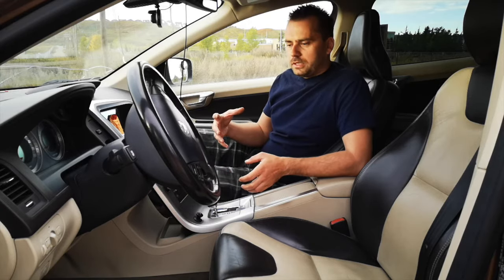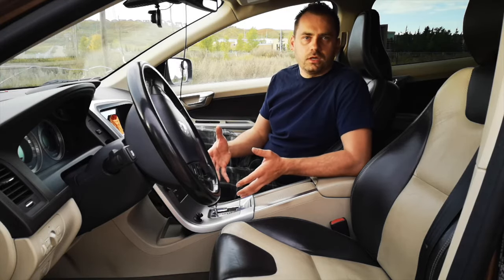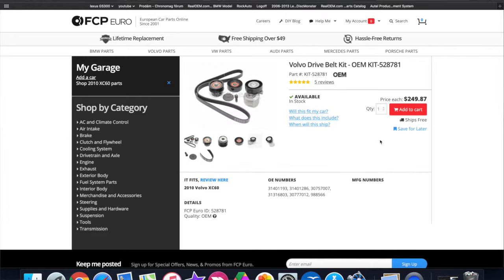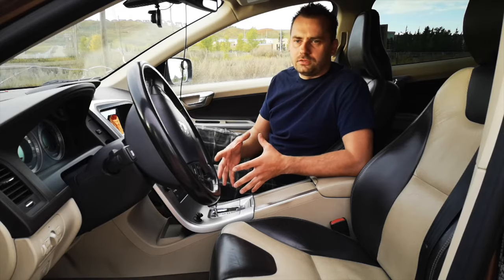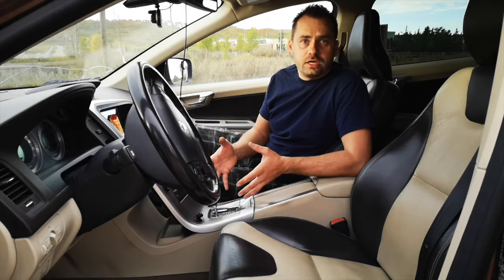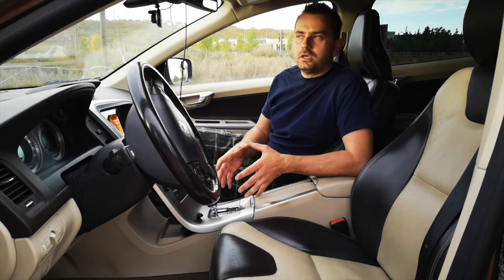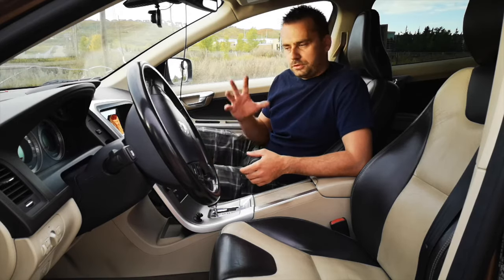To change the serpentine belt, which you have to do every 80,000 to 100,000 kilometers, you have to change a bunch of parts that are going to run you around $300. It's not really that difficult — you can do it yourself, it's just time consuming. The whole job will take anywhere between six to eight hours, and you don't need any special tools. If you take it to a shop, you will pay anywhere between $1,100 to $1,600 — that's what my Volvo dealer quoted me.